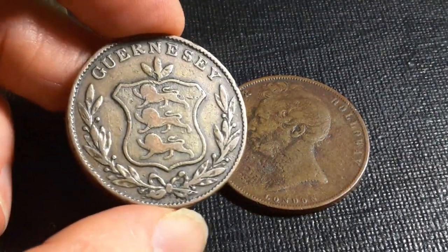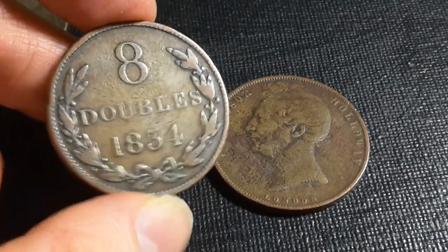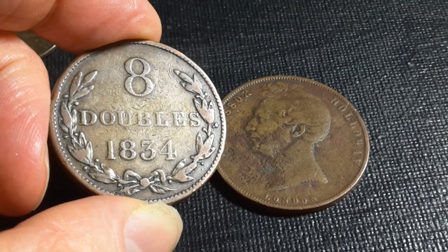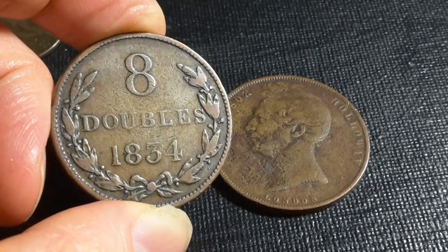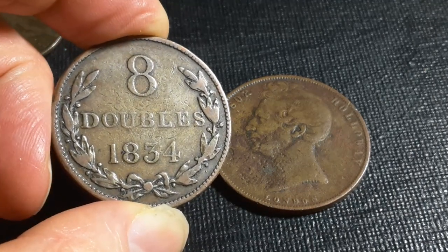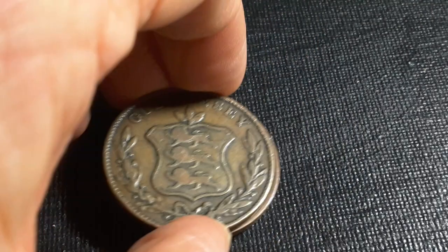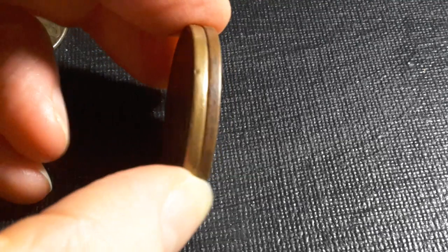I don't have a UK one penny of the time, but I do have a Guernsey collar eight doubles from 1834, and this is actually the same size as the actual penny of the United Kingdom. Even though Guernsey and Jersey could issue their own coins, the weight standard was the same as the UK, and eight doubles is equivalent to one penny. The Guernsey coin is a little bit thicker.